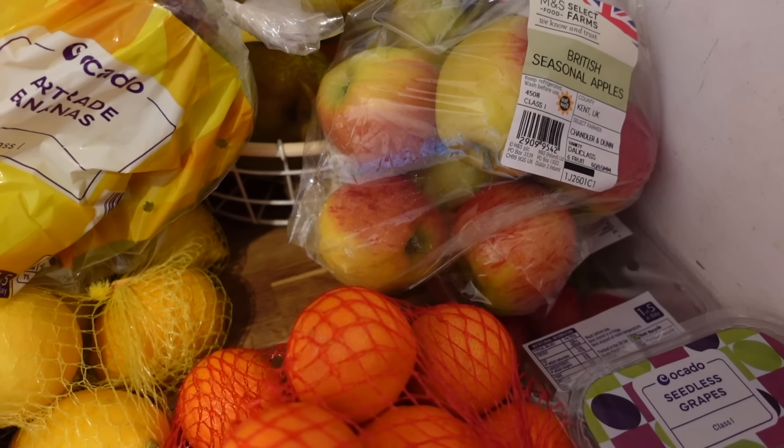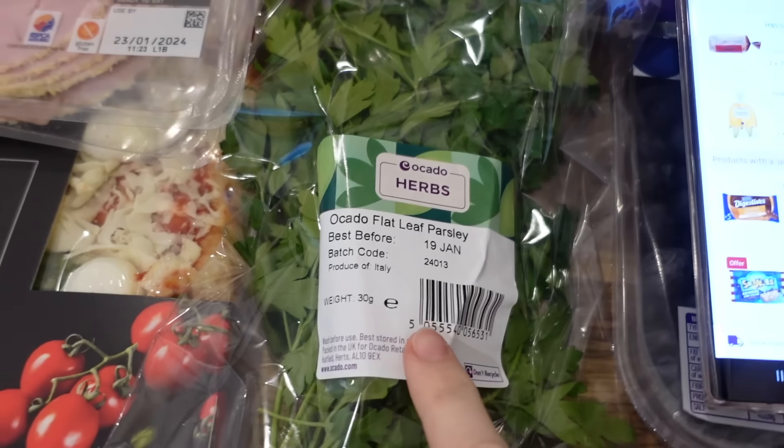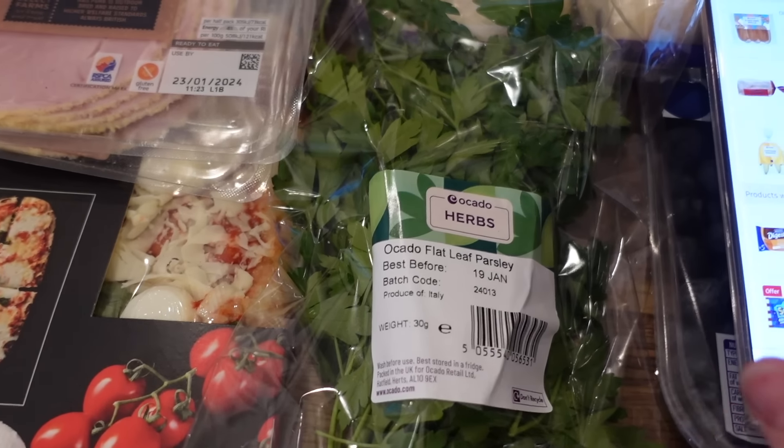Also got some bananas which were £1.95, and I've got some parsley which is going to be for a dinner — that was 52p I think.